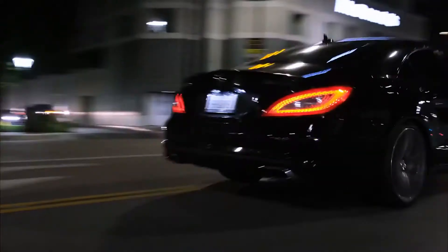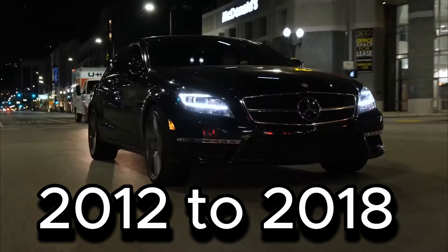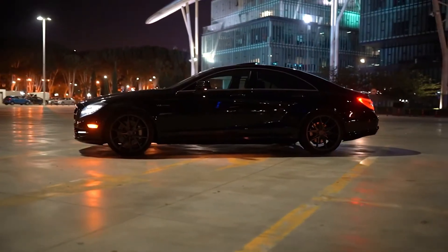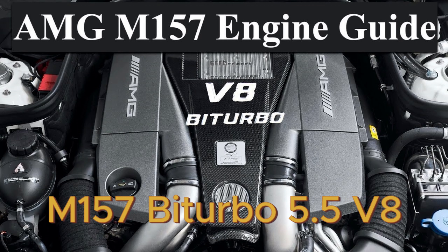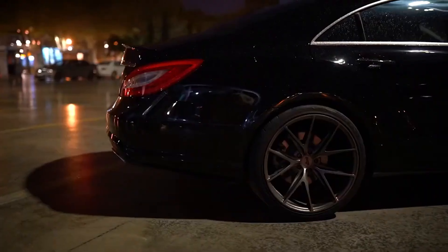After the W219, the W218 chassis, produced between 2012 and 2018, returned to the numerical sequence using the E-Class chassis but with less emphasis on rigidity. It introduced powerful engines such as the M278 4.7L Biturbo V8 and the M157 Biturbo 5.5 V8, both popular for their tunability and performance.